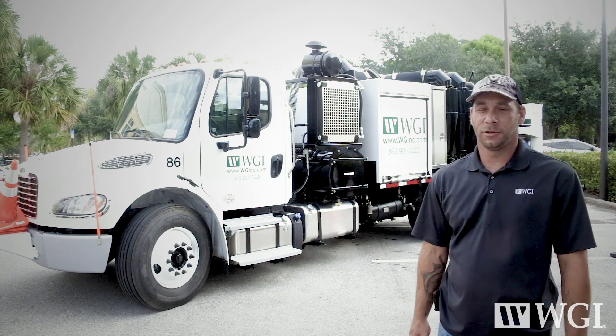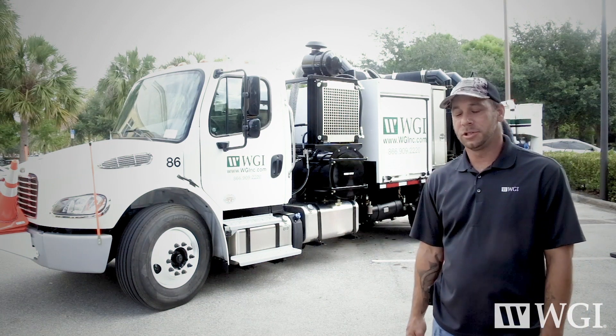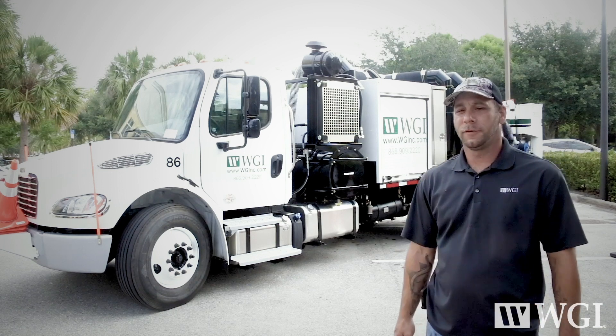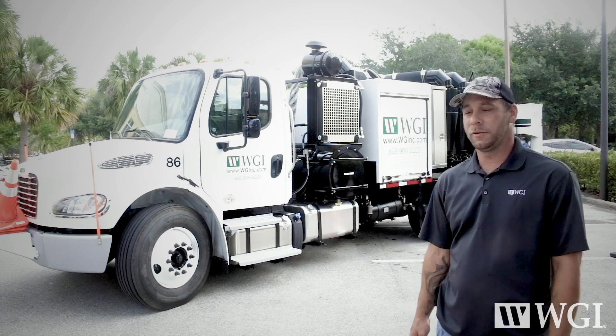I'm AJ. I work for the WGIC department — I'm the field manager. I'm here to introduce Truck 86, our newest addition to our VacMaster fleet. It comes with a 250 horsepower diesel Cummins engine, which is a great addition to what we've currently got.